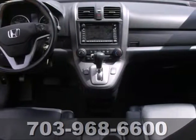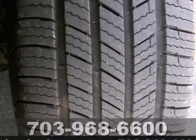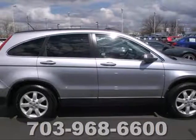With so many family friendly touches, a comfortable and quiet ride, high quality interior materials and agile handling, this CR-V is a smart buy. See it for yourself today.